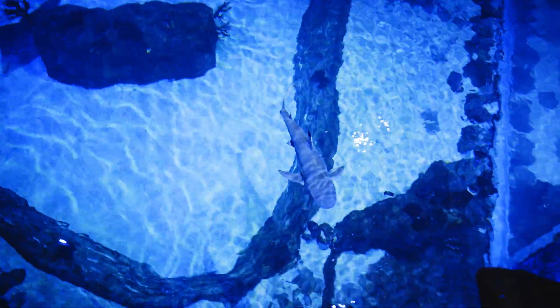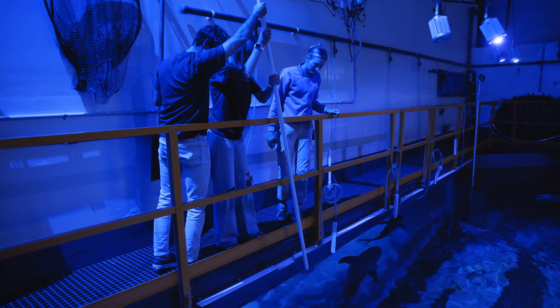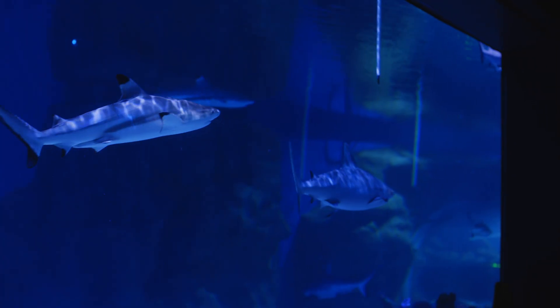I was told by one of the workers that they feed the sharks in a similar manner, like on the end of a long pole. So we had to put the hydrophones in and be like, there's not food on the end of this pole — please don't eat it. The sharks, especially, were getting more and more curious.